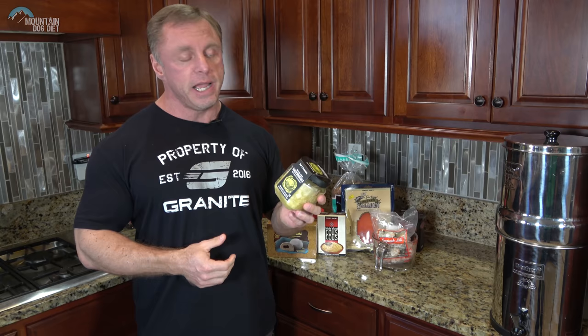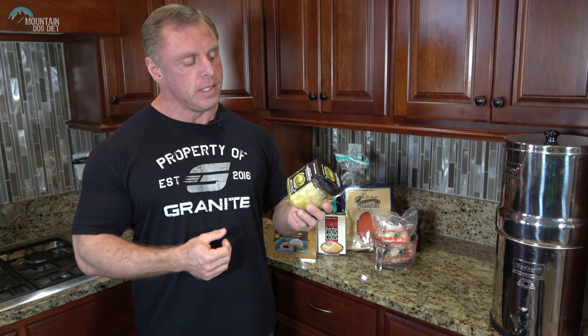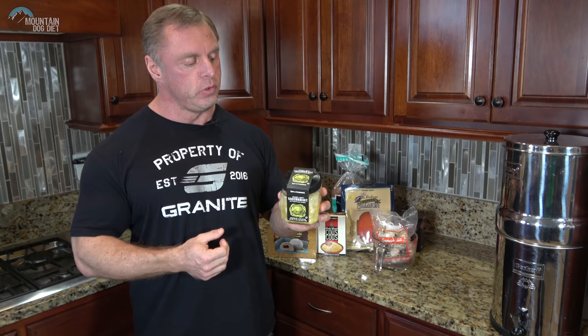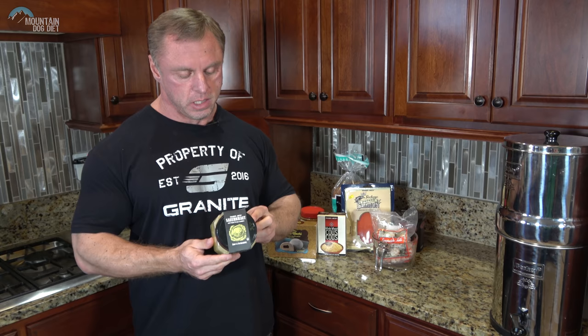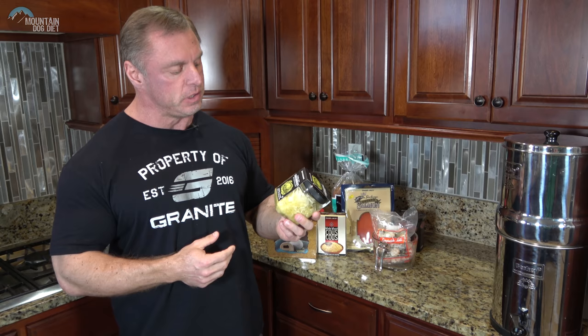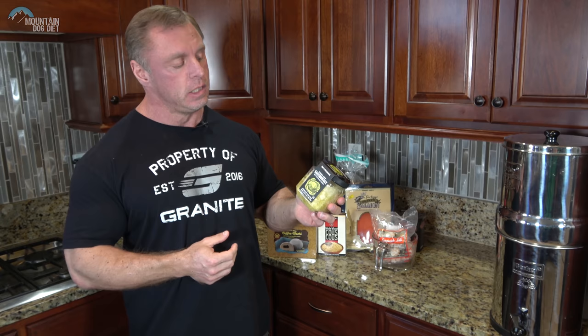I really like sauerkraut when I'm dieting — that sour taste and crunchy texture is great. I'll throw it on rice or eggs. This Trader Joe's brand also has Persian cucumbers in it in addition to the cabbage. It's a probiotic-producing food that's good for your immune system year-round, and it actually has vitamin C in it as well. A cup a day I think is fantastic.